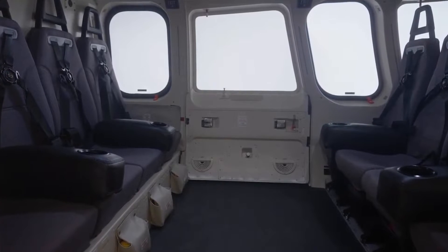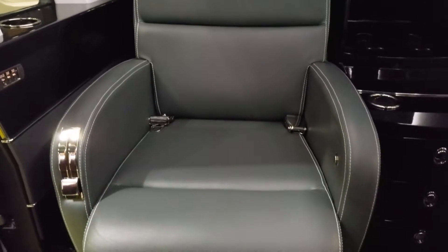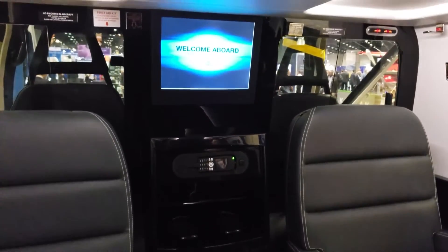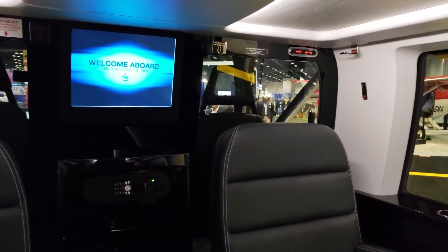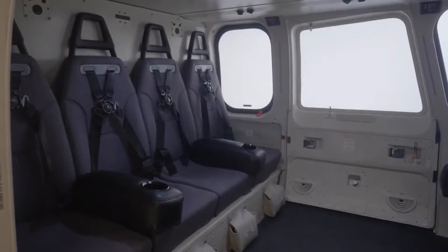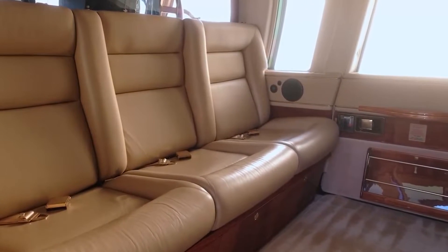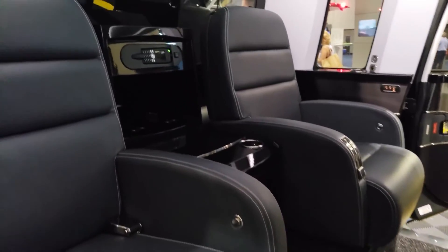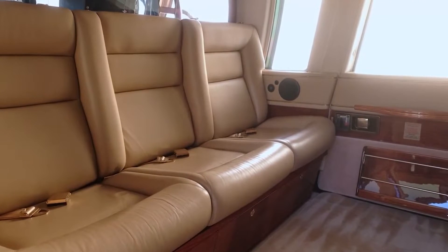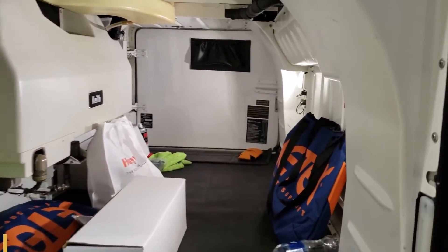The S-76D doesn't skimp on amenities either. Built-in work tables, reading lights, and electrical outlets for personal electronic devices cater to the modern passenger's needs. The cabin also features an integrated entertainment system complete with audio and video playback options. When it comes to connectivity, the cabin comes with Wi-Fi capabilities, allowing passengers to stay connected during their journey, with satellite communication options also available. Conveniently located control panels allow passengers to adjust lighting, climate, and entertainment settings right from their seats. The aircraft also includes ample storage compartments, both within the cabin and in a separate baggage area, capable of accommodating up to 38 cubic feet or 1,076 liters of luggage.